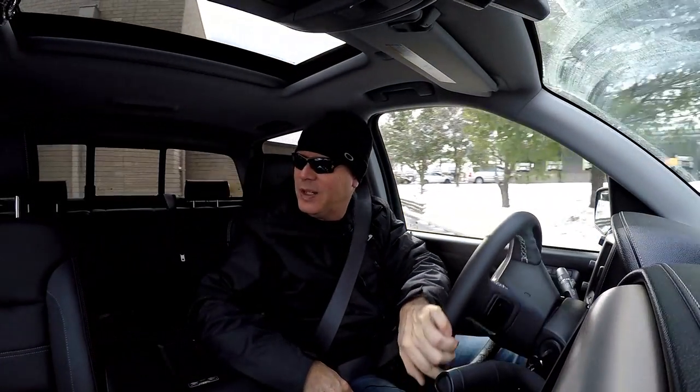As you'd expect on a truck this size, the turning radius is not very tight — it's just something you have to deal with. Still, it maneuvers around town pretty well.